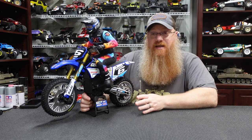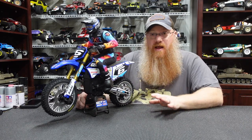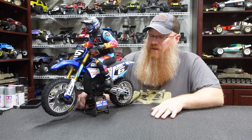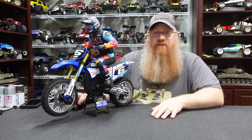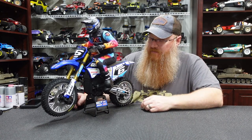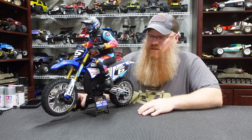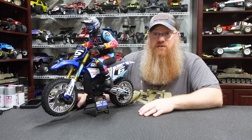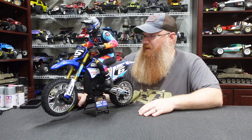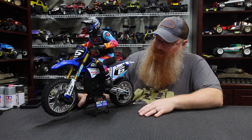I wasn't originally going to get one. They went on pre-order and I waited — I didn't want to just run out and buy it because it looked awesome. I wanted to see how it drove, how people were getting along with it, whether the head was going to snap off or the chain was going to be a constant failure point. Quite a few videos have come out and everybody has had some minor issues — as with any RC — but nothing that stood out saying don't get it. I really didn't want it to turn into another Rift, which I hate.